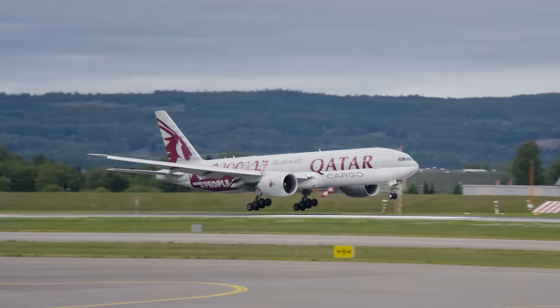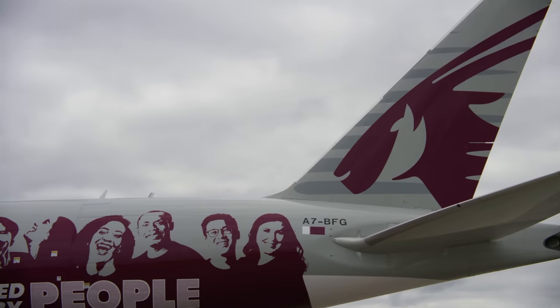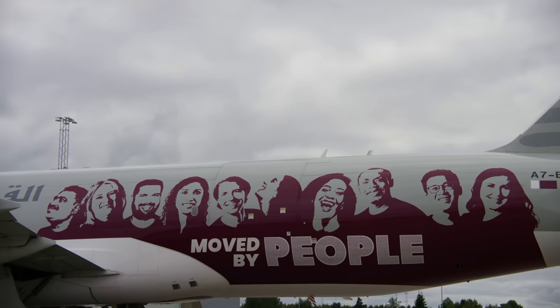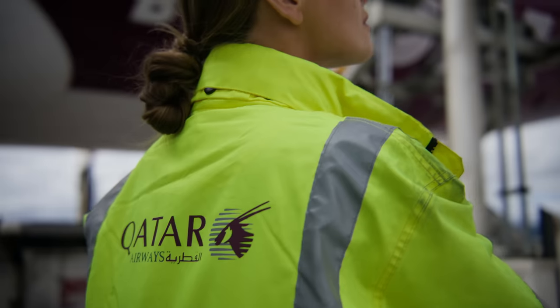This is the Qatar Airways cargo A7 BFG, coming into land at Oslo Airport. Its unique livery features some of our dedicated cargo staff. It can carry up to 100 tons of fresh salmon, and it's all kept at between 2 to 8 degrees Celsius.